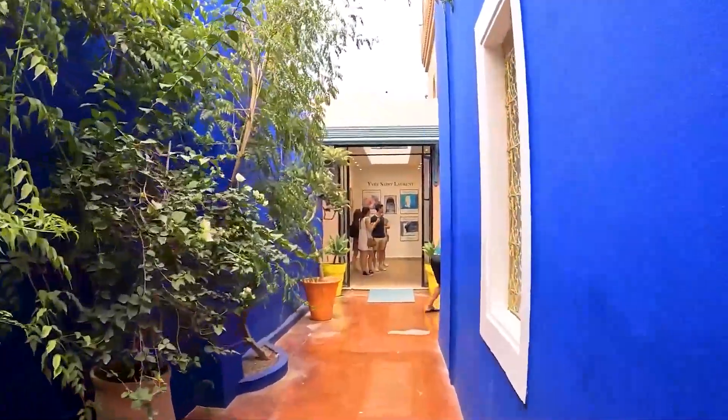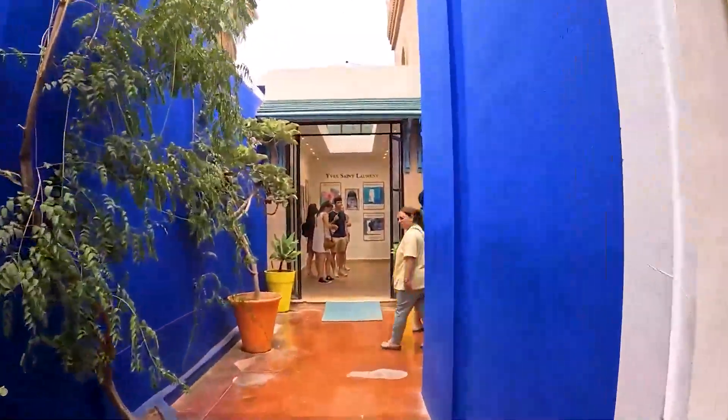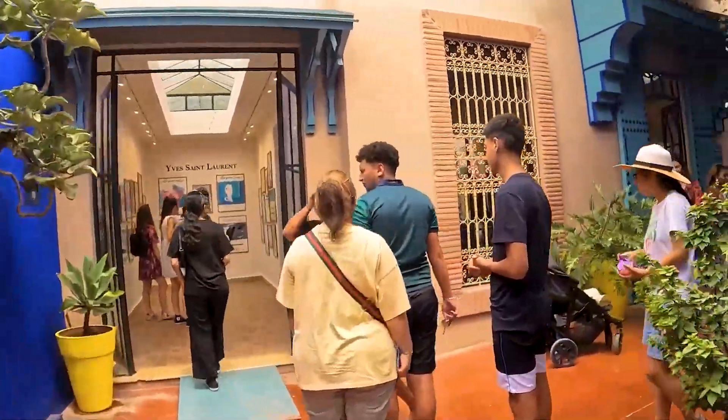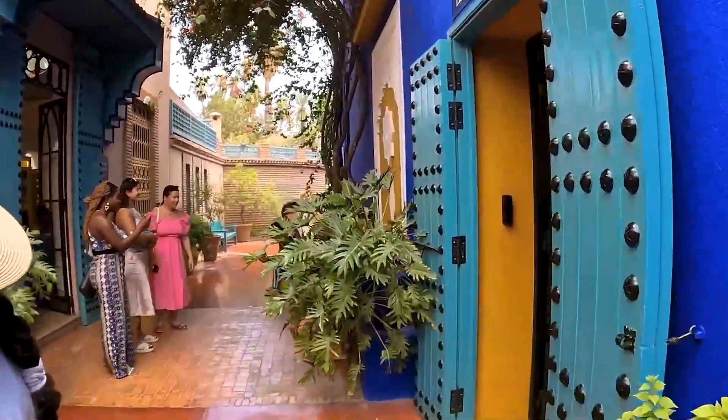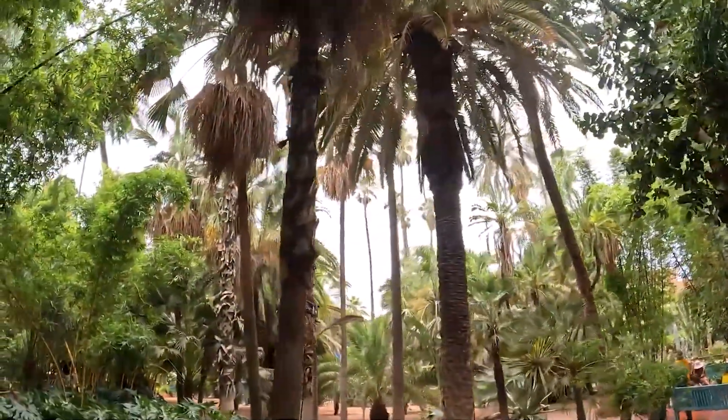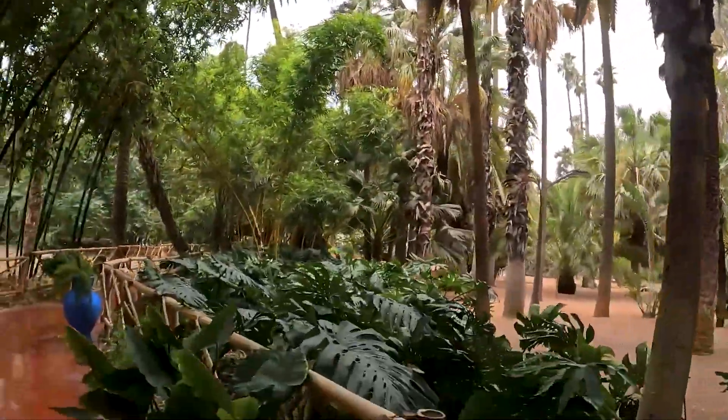The garden, once owned by fashion designer Yves Saint-Laurent, is home to the Berber Museum, showcasing an extensive collection of Berber objects that reveal the richness of this culture. It's an oasis of charm, and its distinctive features make it an inspiring place for nature and art lovers alike.